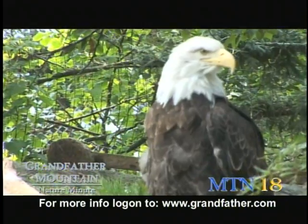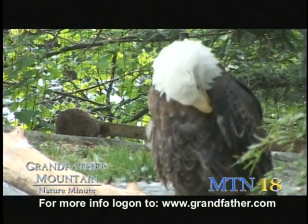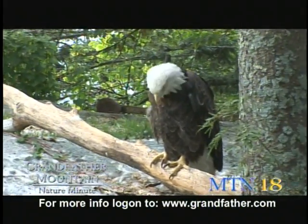Bald eagles are immature — they have brown tail feathers and a brown head. As they get older, they begin to turn white, and they get their full adult plumage by the time that they're five years old.